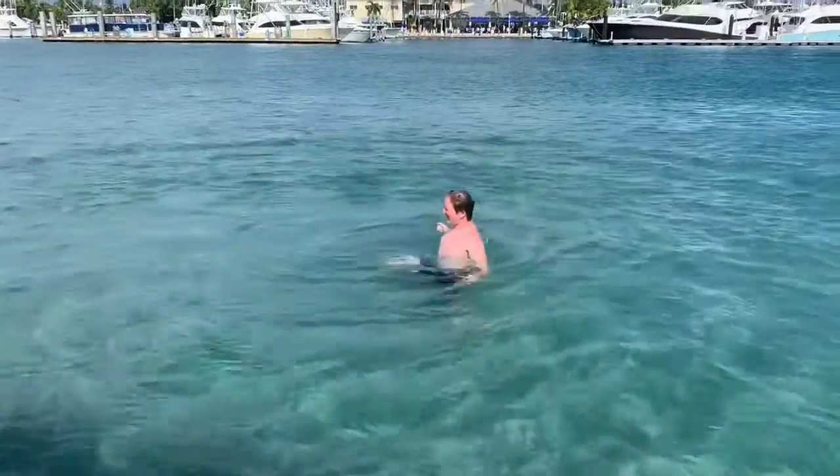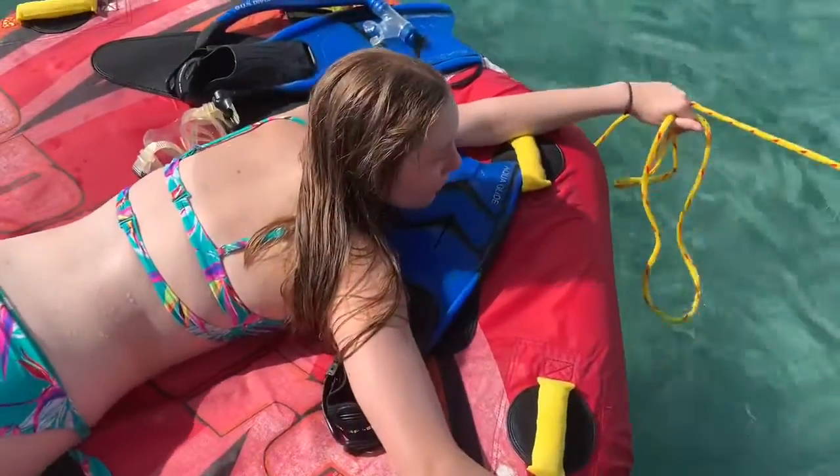Ow, yeah it hurts. All right, I went in for a little bit — the water was awesome. Waiting to hear from Kim so we can go get her.